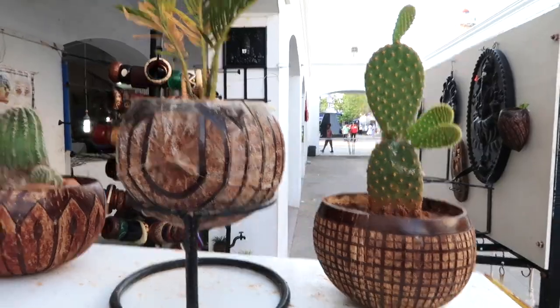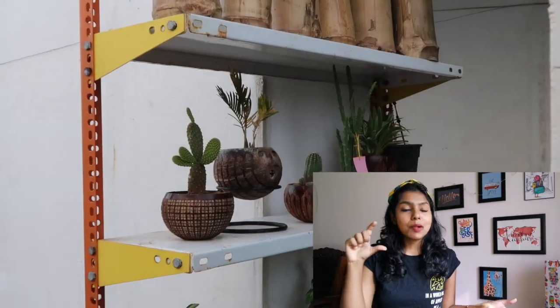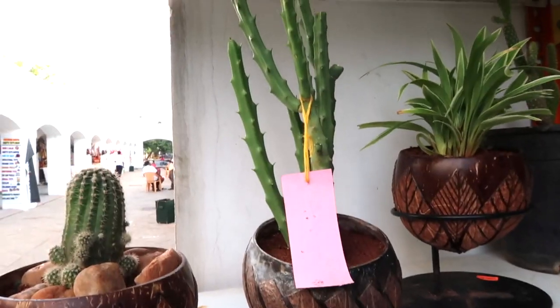They had some beautiful cactus plants priced at about 500 rupees for just a little cactus plant, but again it was very difficult to carry since it was fragile. The third option is boutiques — I couldn't film anything inside the boutique.